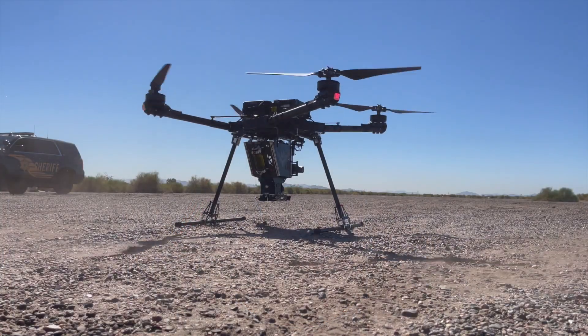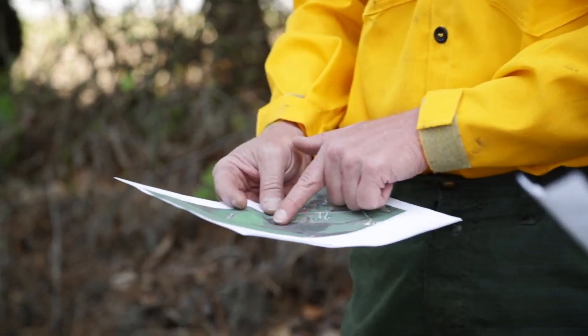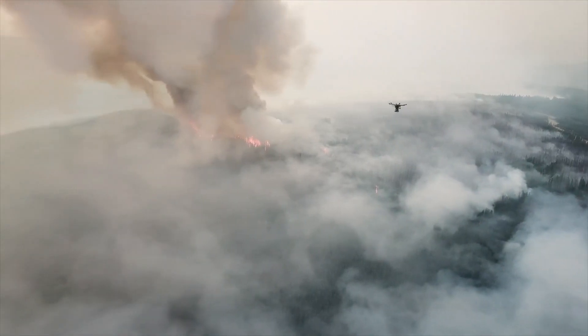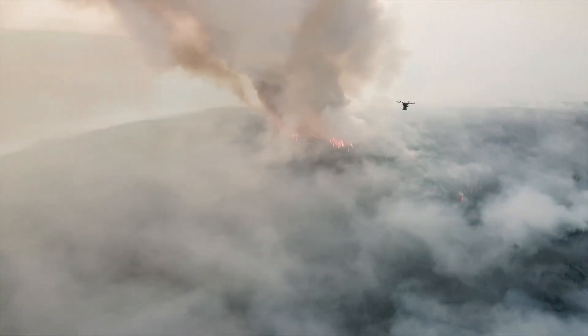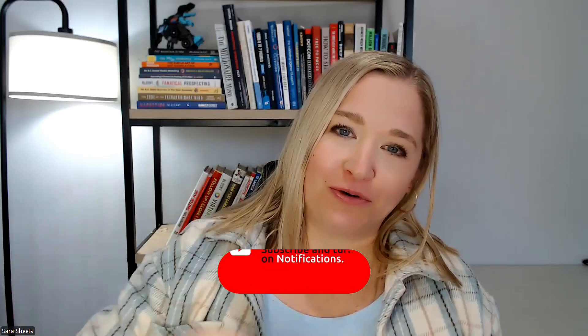The Ignis drone is more than just a cool gadget — it's a game changer for fire management, conservation, and agriculture. By combining cutting-edge technology with practical applications, it's helping to make our world a safer and healthier place. So the next time you hear about a wildfire being contained or a prairie being restored, just know that an Ignis drone may well have been involved. Thanks for watching, and remember: whether you're fighting flames or just geeking out over drone technology, always keep the flames under control. Hit the subscribe button for more information on cutting-edge technology, and I'll see you in the next one.